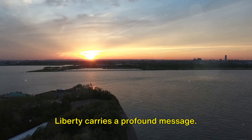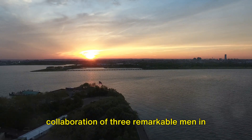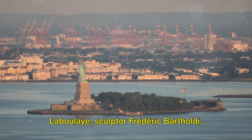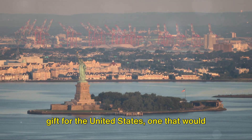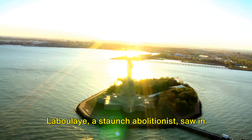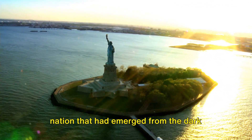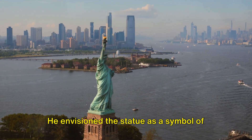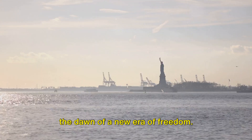Beyond its grandeur, the Statue of Liberty carries a profound message — one birthed from the collaboration of three remarkable men in the 1870s: French abolitionist Edouard de Laboulaye, sculptor Frederick Bartholdi, and renowned engineer Gustave Eiffel. Together they dreamt of a monumental gift for the United States, one that would become an emblem of freedom and friendship. Laboulaye, a staunch abolitionist, saw in the United States a beacon of hope — a nation that had emerged from the dark shadows of slavery into the light of liberty. He envisioned the statue as a symbol of this triumph, proclaiming the end of slavery and the dawn of a new era of freedom.